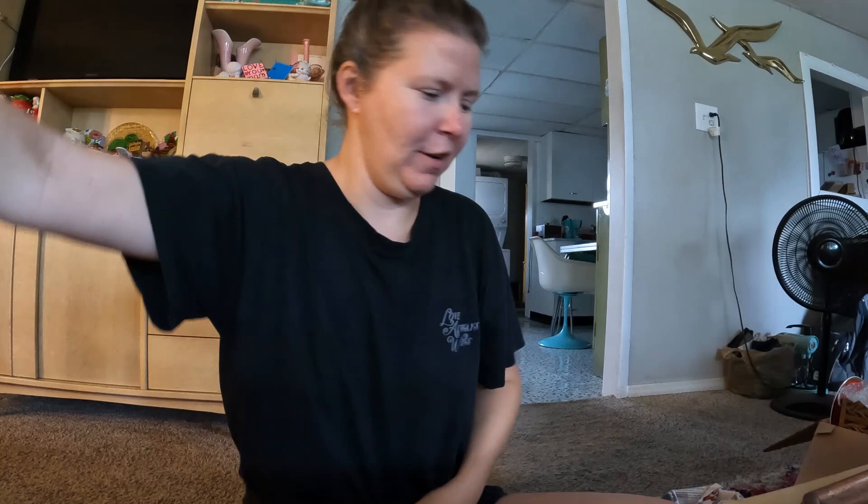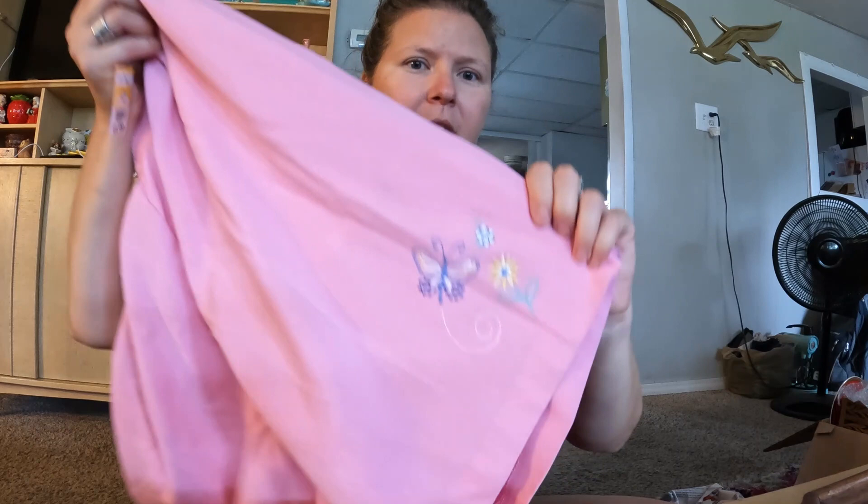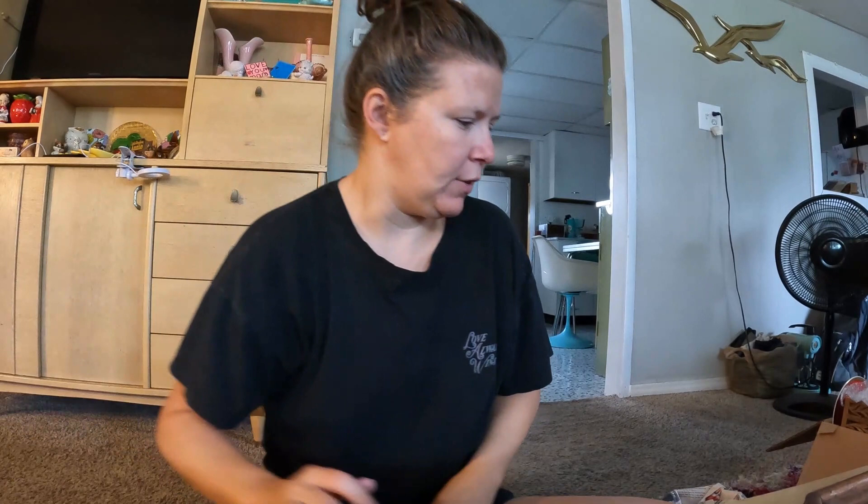I couldn't pass up this pair that was hanging right next to them. They're by Bonworth and they're also big flowy 90s shorts, but what sold me on them is the embroidered butterfly detail. No pockets on the back but yes pockets on the front. I'll probably list those as a pair.